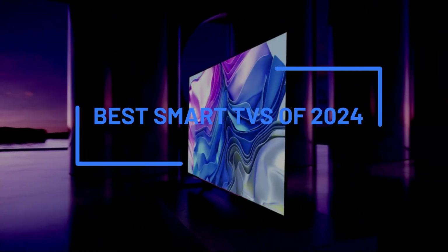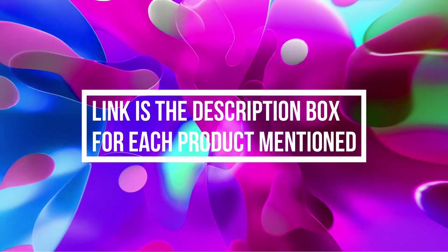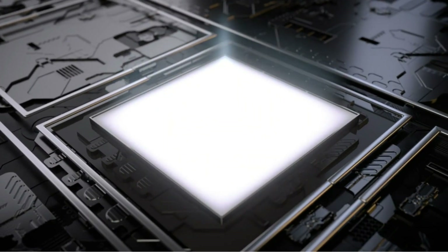These days, most TVs come with built-in smart features to help stream movies and TV shows without making a second purchase. However, not all smart platforms were created equal. Currently, Roku is our favorite smart TV platform. We appreciate its intuitive features, impressive search, and vast array of available apps.